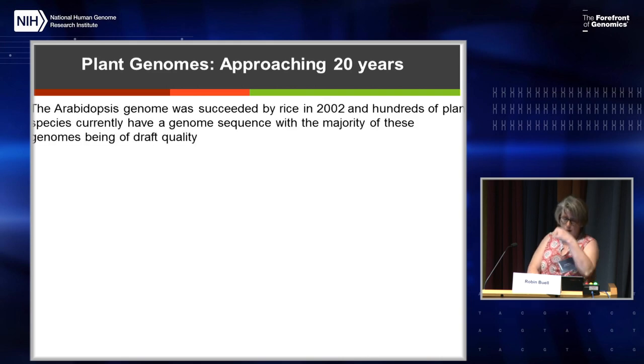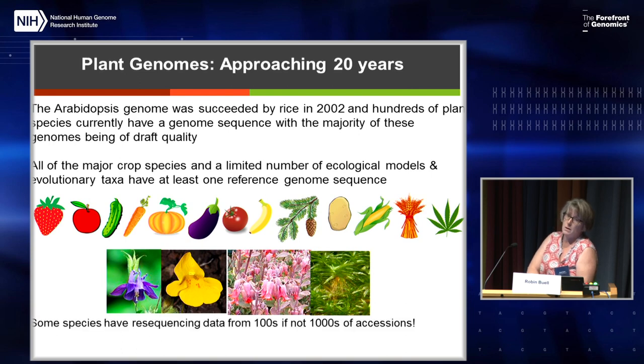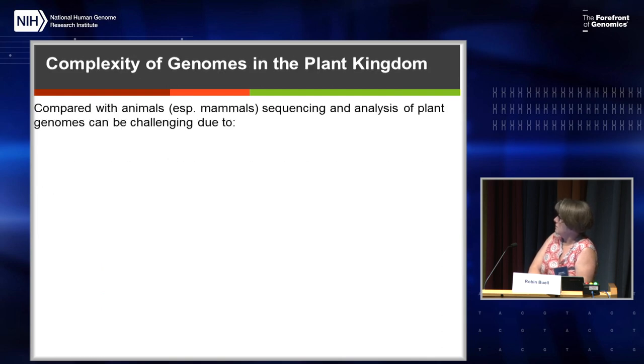Twenty years after Arabidopsis, it was succeeded by rice in 2002. Now we have hundreds of plant genomes, but most of these are draft quality — some are below draft quality. All the major crops have a genome assembly, as well as a limited number of ecological models and evolutionary taxa with at least one reference genome sequence. Some species have hundreds if not thousands of resequencing datasets — maize and tomato, for example. But the problem is there's a lot of complexity. Compared with animals, especially mammals, plants can be quite challenging to work with.